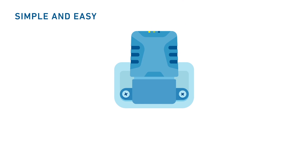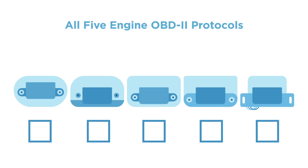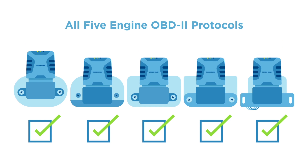Setup is easy. Simply plug the MT-3060 into your car's existing OBD-II port and activate it with a smartphone. All five engine OBD-II protocols are continuously supported to ensure the device is compatible with your vehicle.